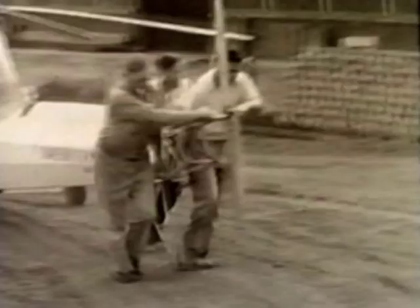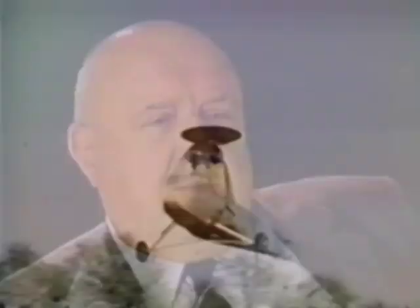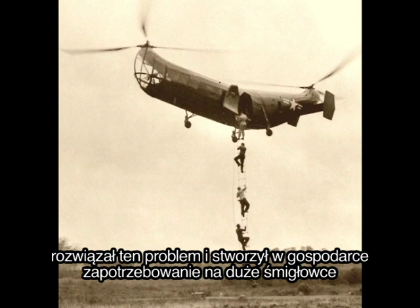The PV-2 would become the second successful helicopter to fly in America. It was a sweetheart — it could do anything. It was very controllable. Before the PV-2, helicopters were notoriously difficult to maneuver; the vibrating forces of the turning blades transferred directly into the pilot's control stick. Piasecki's dynamically balanced rotor system solved this problem and opened up the nascent industry to the use of much larger, more capable helicopters.